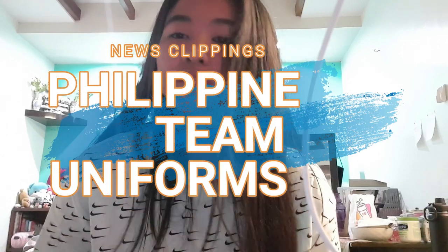Hey guys, it's me again, Gabby, and welcome back to another vlog. If you guys liked my last vlog, please go like and subscribe to my channel. For today's vlog, I will be showing you guys my Philippine team uniforms from when I was 12-under until 16-under, some newspaper clippings that feature me in the headline, some highlights, and also some of my medals.